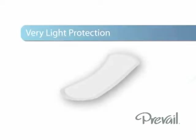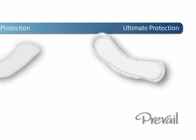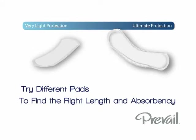There are different pads based on absorbency needs. These absorbencies range from very light for a few drips to ultimate, which can handle a full gush. In addition to absorbency, there are also regular and long sizes which refer to the pad's length and are based on personal preference.